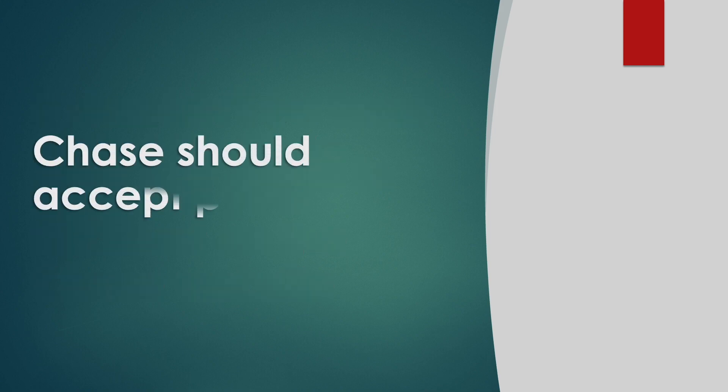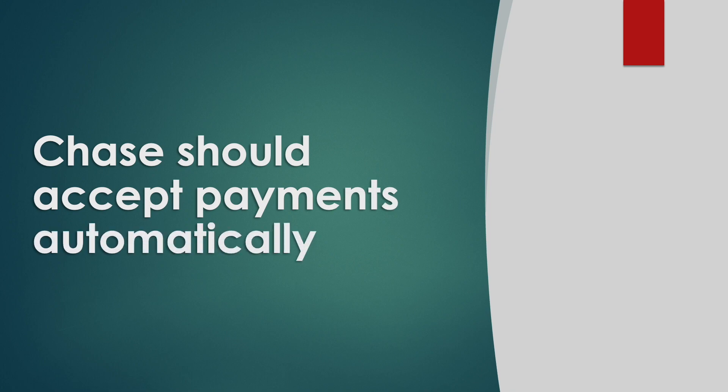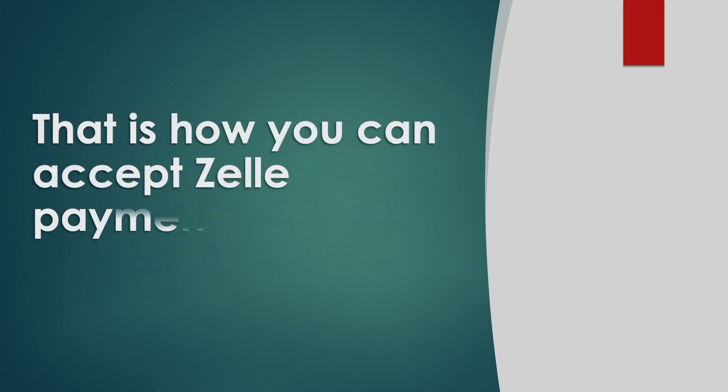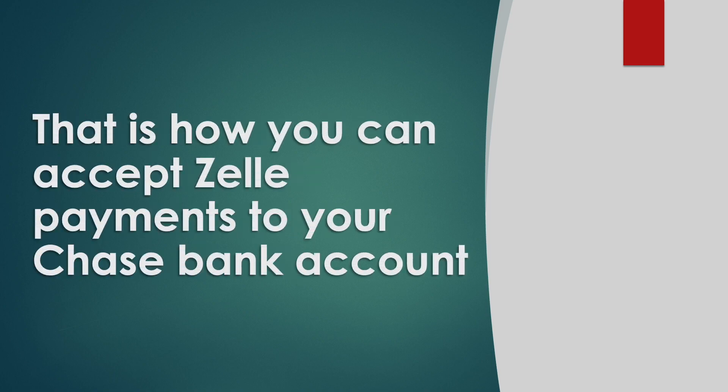After you enroll in Zelle, it should accept payments automatically. The next payments should be deposited into your account almost immediately. That is how you can accept Zelle payments to your Chase bank account.